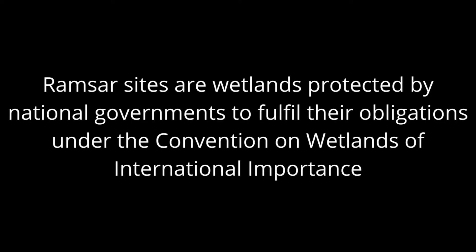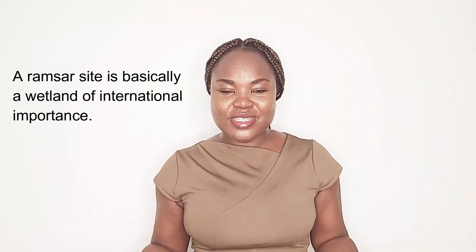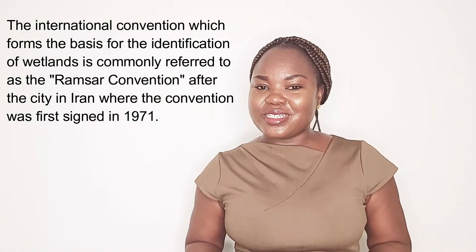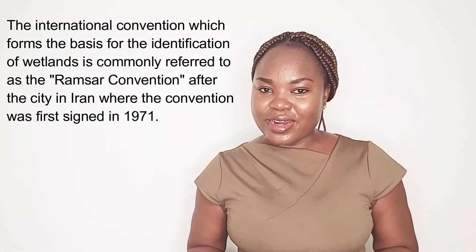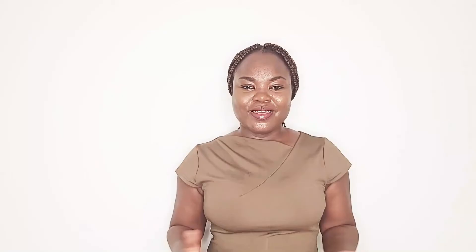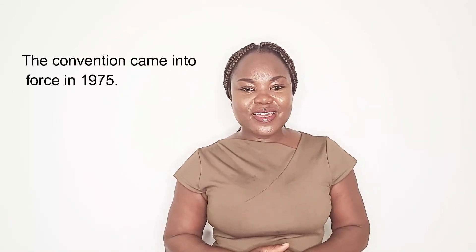So now that we know what wetlands are, let's move on to Ramsar sites. Ramsar sites are wetlands of international importance. The international convention which gives basis for the identification of Ramsar sites is known as the Ramsar Convention, which is named after the city Ramsar, located in Iran, where the convention was first signed in 1971. The convention came into force in 1975.